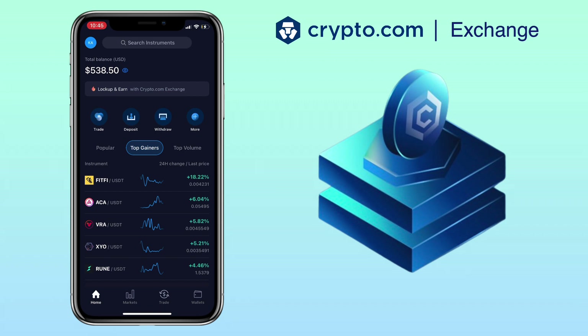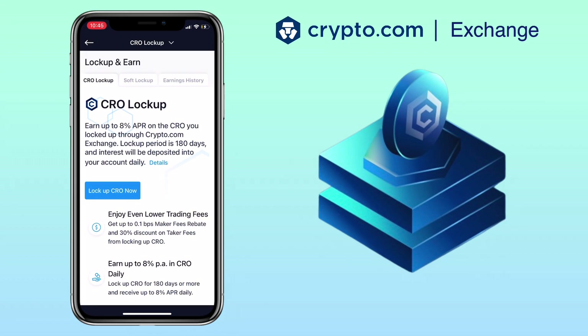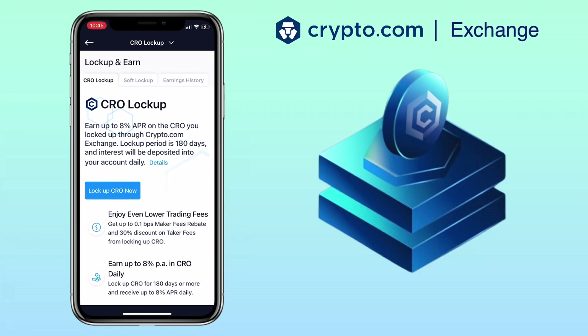Alright, let's get to the video. Open your crypto.com exchange app and tap on 'More' under All Services. Then tap on 'Lock Up and Earn' — earn up to 8% APR on the CRO you lock up. The lock-up period is 180 days and interest will be deposited into your account daily.